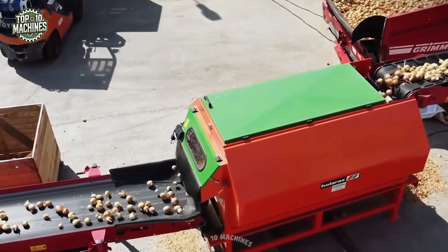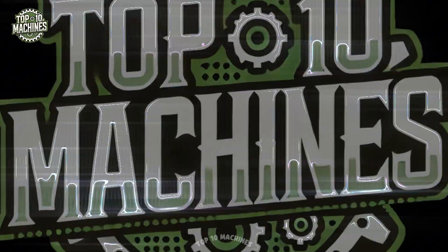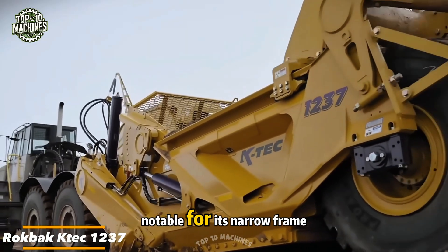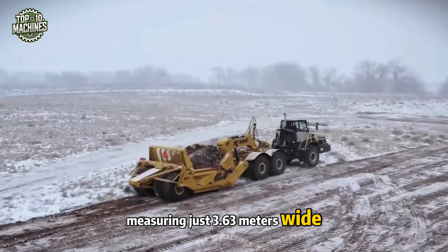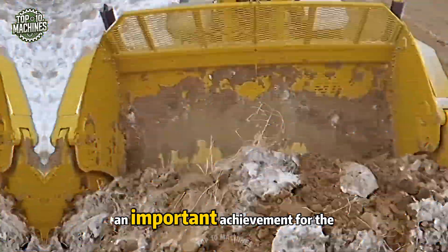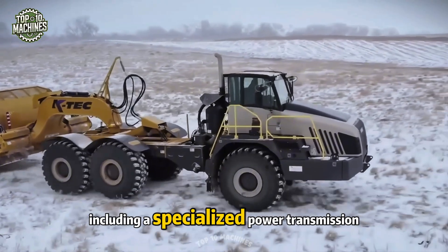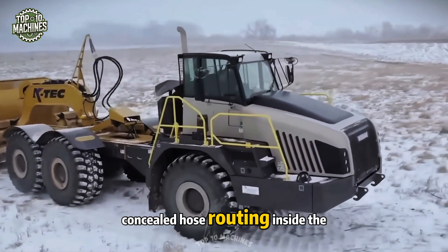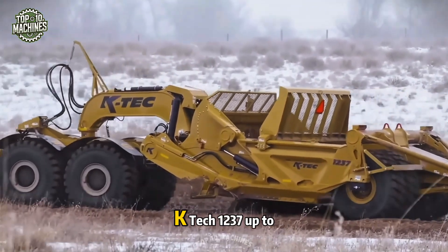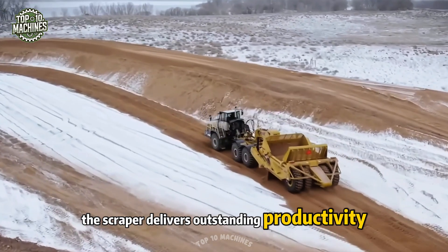Introducing a new scraper model notable for its narrow frame measuring just 3.63 meters wide, with a bucket capacity reaching 23 cubic meters — an important achievement for the innovative team at K-Tech. This machine features advanced solutions including a specialized power transmission set, concealed hose routing inside the bucket side walls, and a curved ejector end designed to work seamlessly with the Rockback K-Tech 1237 up to 38-ton tractor, delivering outstanding productivity and efficiency.